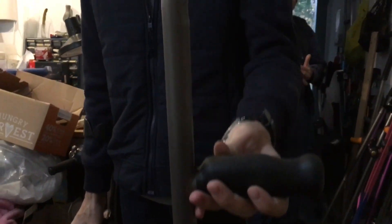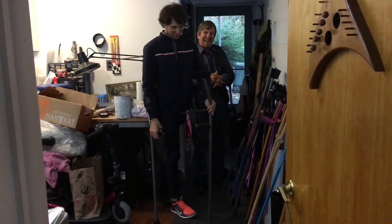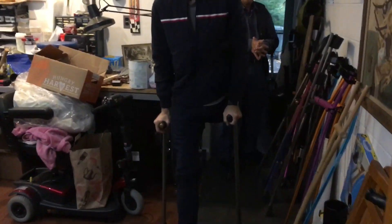I've never seen so many crutches. I feel like we're in the museum of crutch wear. It's definitely a niche market.